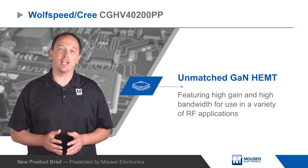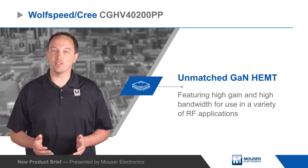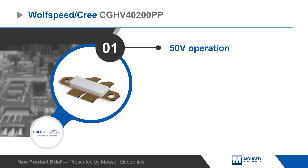Crete's CGHV40200PP is an unmatched GaN HEMT with high gain and high bandwidth for use in a variety of RF applications such as two-way radios, broadband amplifiers, cellular infrastructure, and test instrumentation.